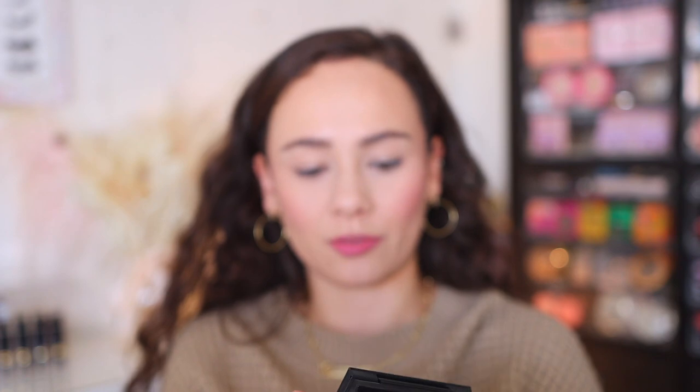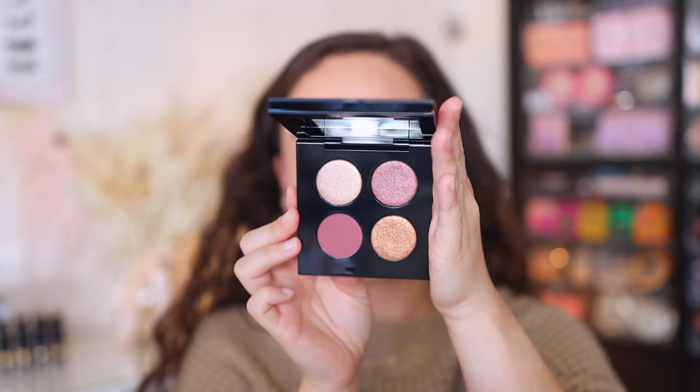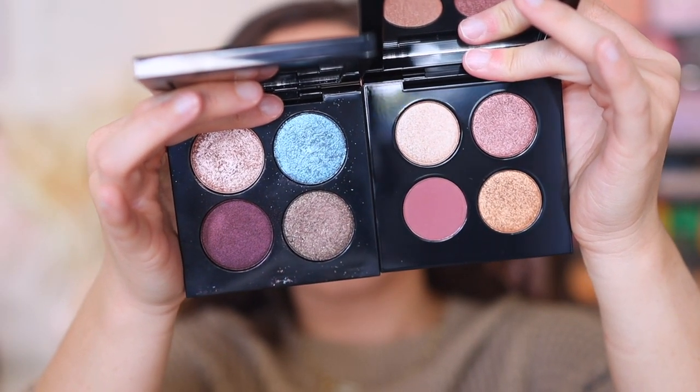One thing I want you to notice: the size of these pans. Pat McGrath quads have never come in this size pan before. Comparing to the Celestial Divinity Luxe Quad from last year — this year's pans are smaller, yet they're in the same components, so there's a lot more empty space. The palettes from this year have 4.4 grams of product in total, whereas the quads from previous years have 8 grams.